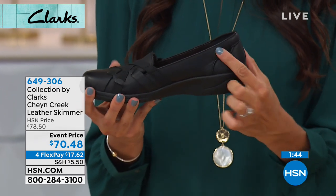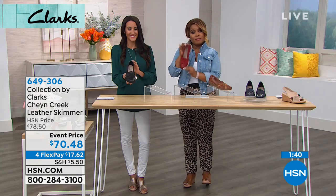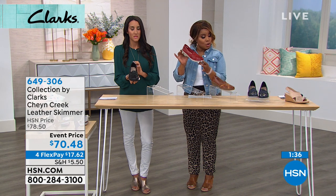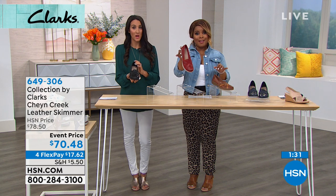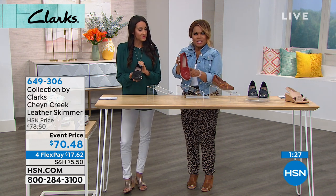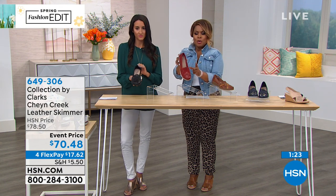It's a great-looking shoe. This shoe is available on four flexible payments of less than $18. We've got your navy, the mahogany which is your brown, and the red is the most popular. And then we have the black. I think the red is so cute for this time of year — Fourth of July, with a pair of white pants.